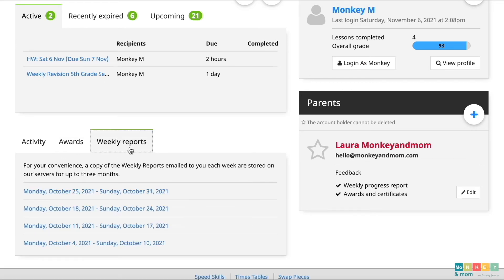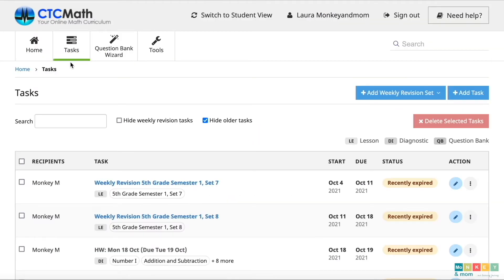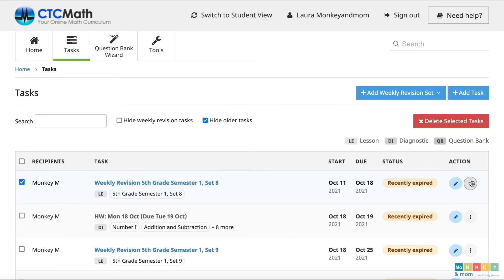These are also emailed to you every week so you will never miss a thing. On to the tasks tab. Here, you can manage your assigned tasks and revision sets or add more tasks. By selecting the tasks checkbox, you can delete them. To edit a task, just click on the little pencil icon. The three dots let you delete, share or clone a task.